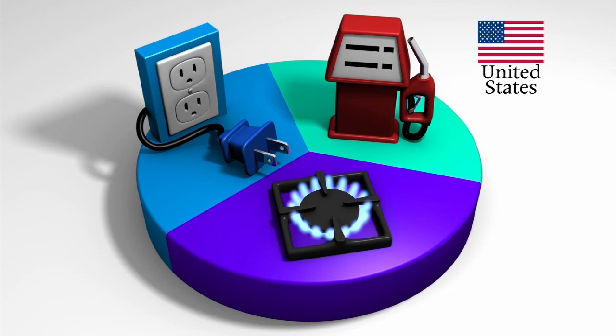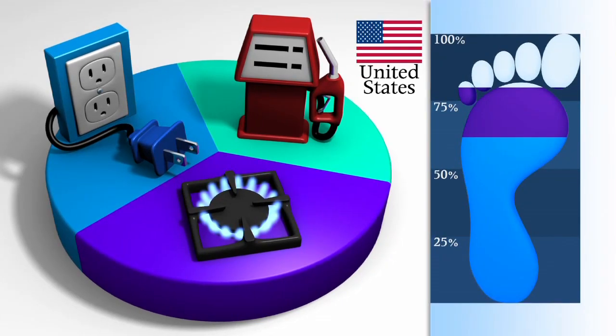Because carbon makes up much of the gasoline, transportation is about 20 percent of our family's carbon footprint.